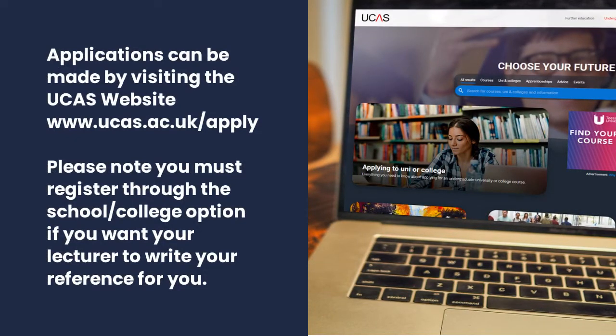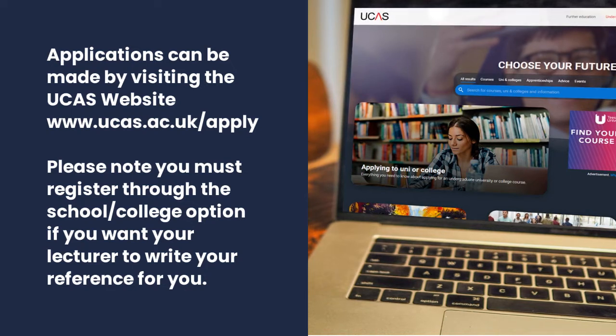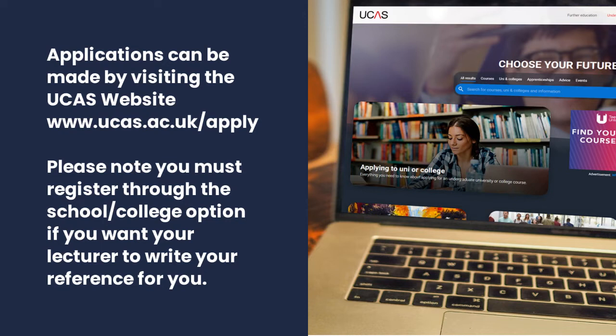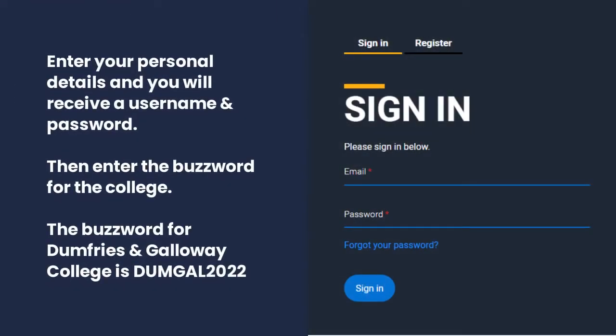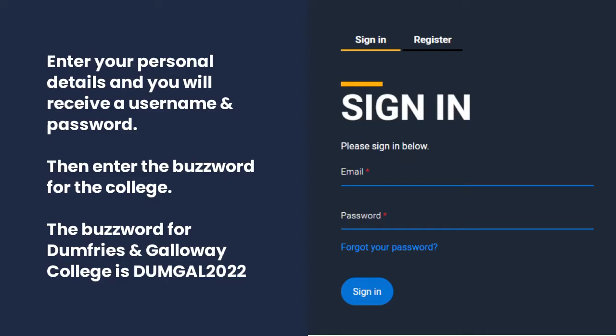Applications can be made by visiting UCAS's website at www.ucas.ac.uk/apply. Please note you must register through the school/college option if you want your lecturer to write your reference for you. Enter your personal details and you will receive a username and password, then enter the buzzword for the college. The buzzword for Dumfries and Galloway College is Dumgal 2022.